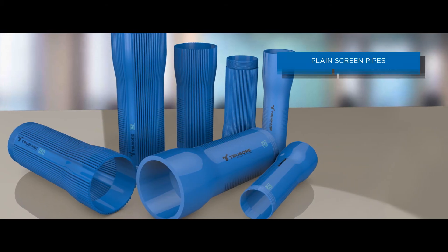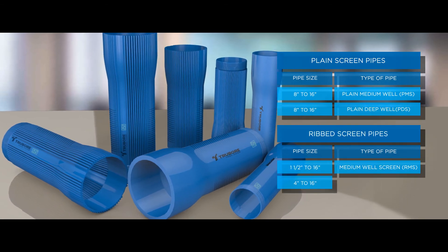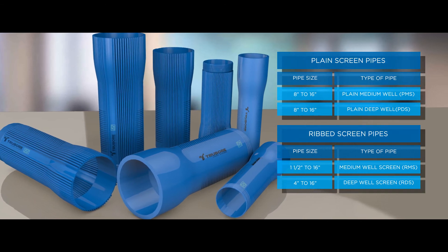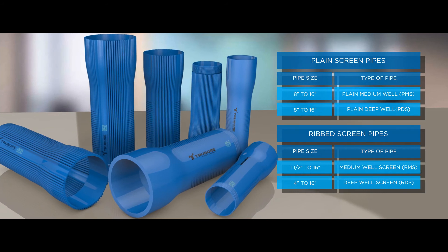Plain screen pipes are available from 8 inches to 16 inches, while ribbed screen pipes are available from 1.5 inches to 16 inches. The pipe plays a vital role in protecting the submersible pump and column pipe.